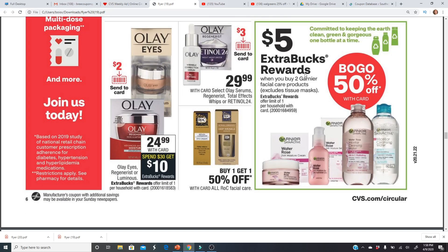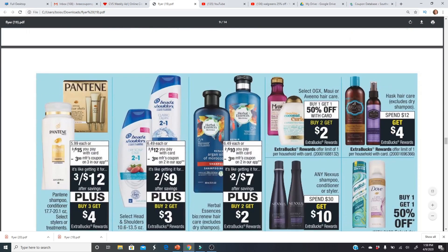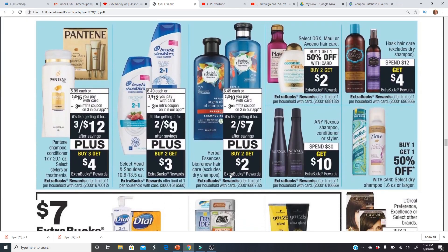Get a $5 Extra Buck when you buy two Garnier products — they're buy one get one half off. I've been getting a lot of $3 off Garnier micellar water CRTs, so you can use that on these or on the facial wipes that are about $7.59.